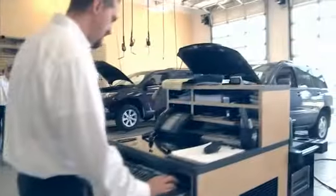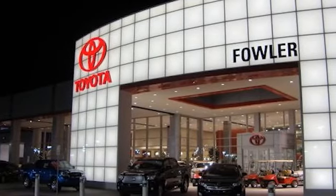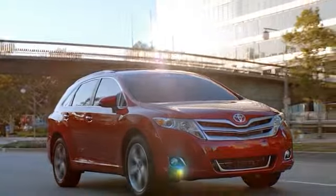Great deals, great service, and great people. That's what makes family-owned and operated Fowler Toyota of Tulsa a great choice for your car buying experience.